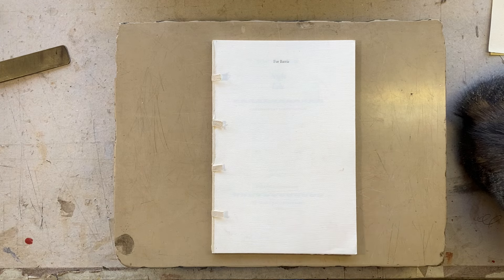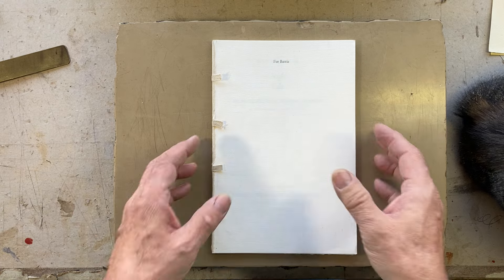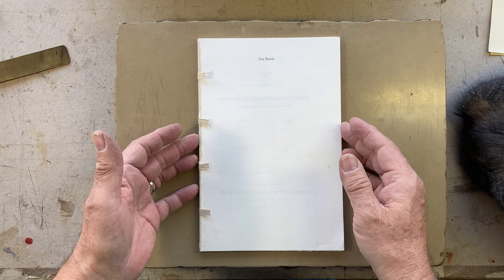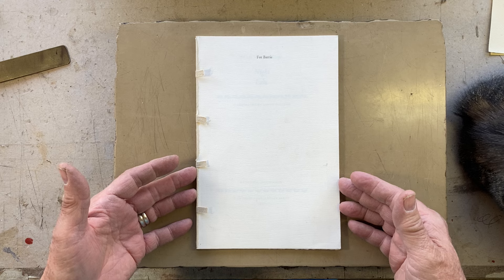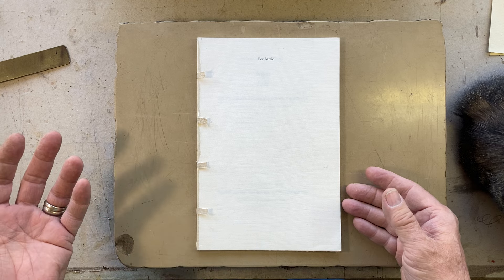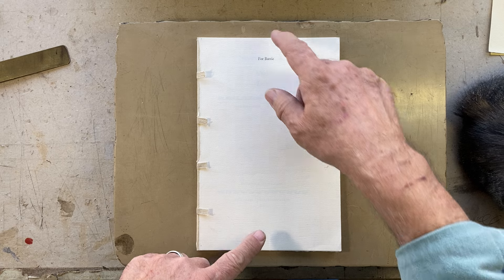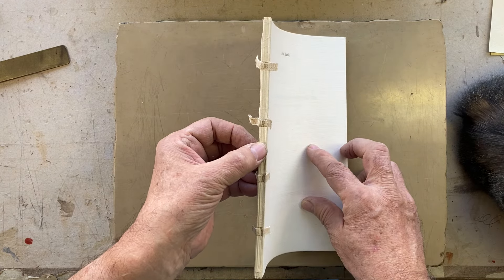Here's the thing. Here's a dummy text block that was put together for who knows what reason. And so you look at it, and somebody asks you, 'How big is it?' And you can pull out your ruler and give them numbers. Or, the fact of the matter is, it's as big as it is. It's this tall, this wide, and this thick.